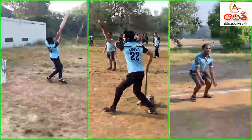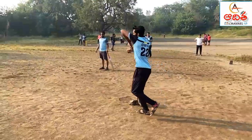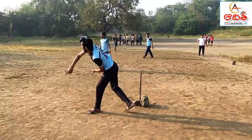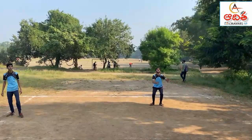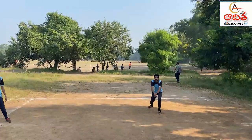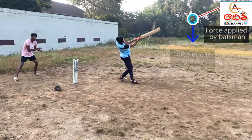Forces are exerted in different directions as well. When a bowler bowls the ball, he applies force in the same direction in which the ball is moving. When a fielder catches it, he applies force opposite to the direction the ball is travelling, so he can stop the ball and catch it. Usually, more than one force acts on an object at a time. The combination of all forces acting on an object is called net force.